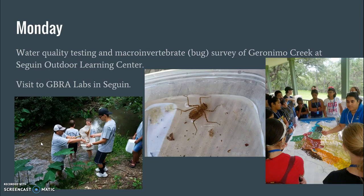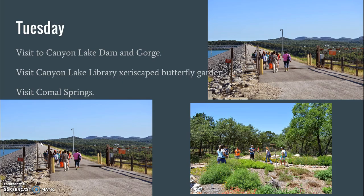Also on Monday, we will visit the Guadalupe Blanco River Authority labs in Seguin and learn about how they are in charge of the Guadalupe River and its water quality and what they do to protect it.